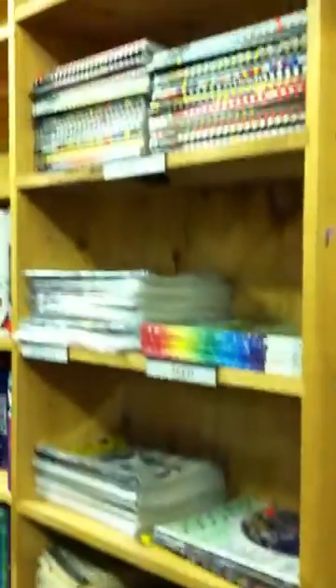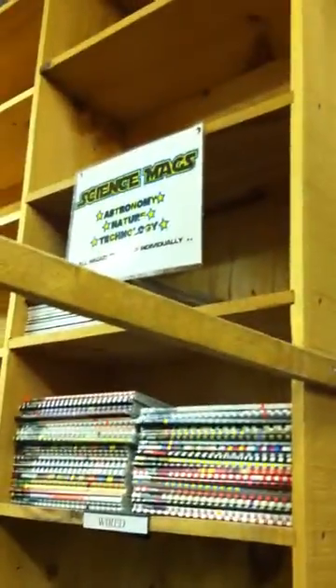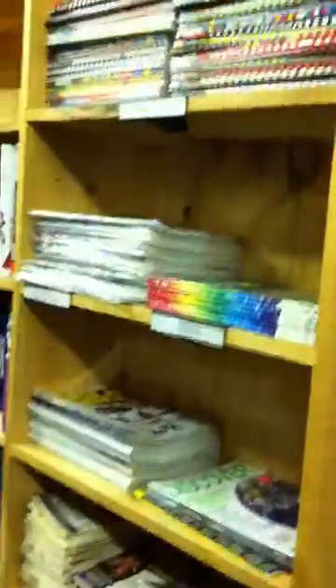We're going to go into the side room and then continue on down this wall. This is going to be probably about a 20 minute tour so bear with us — we'll try to make it quick and painless. Science mags, all sorts of magazines all the way down this row. Some bargain books as well.